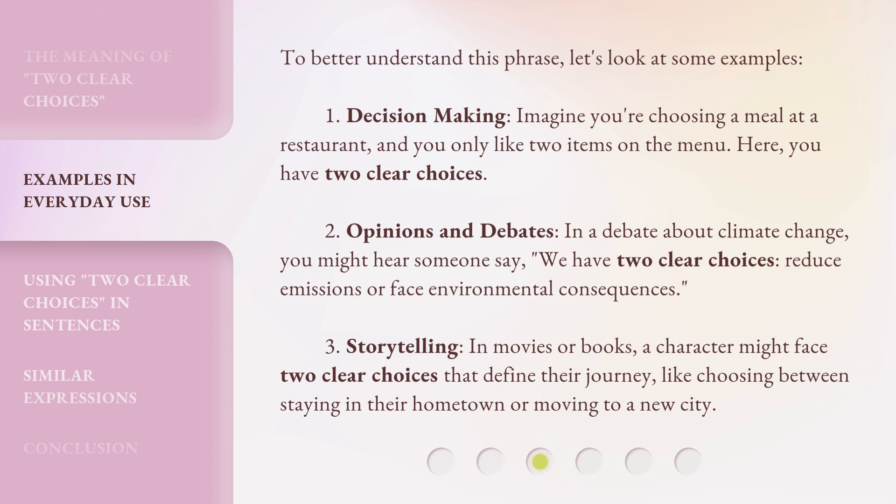Example 2: Opinions and Debates. In a debate about climate change, you might hear someone say, 'We have two clear choices: reduce emissions or face environmental consequences.'